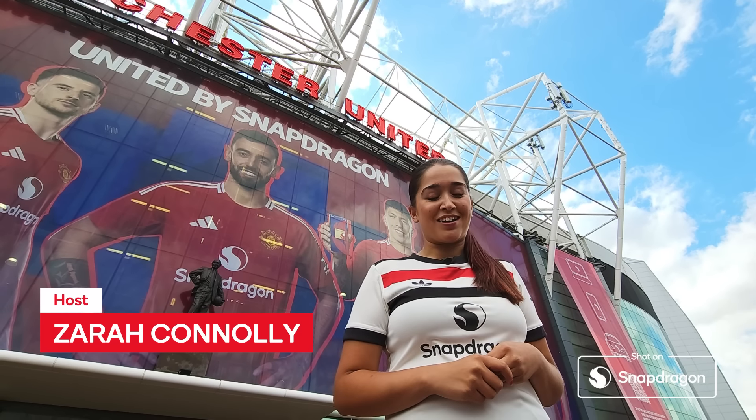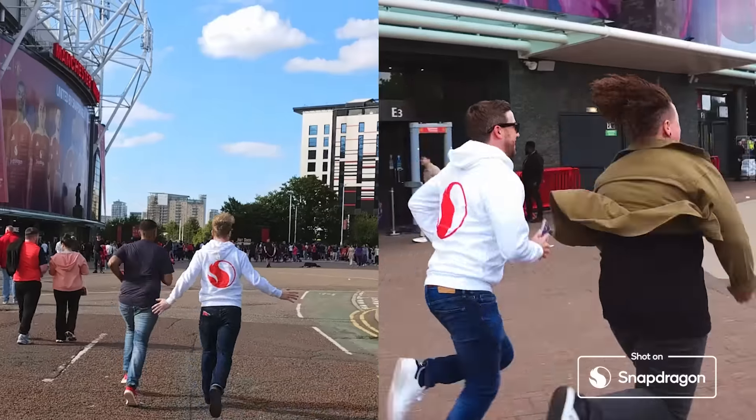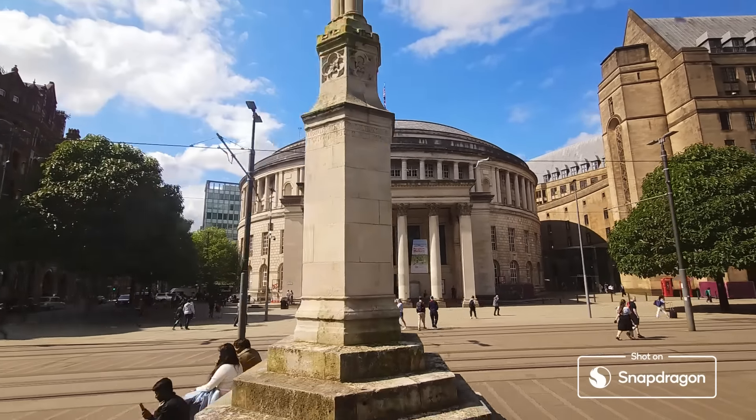Welcome to the race to Old Trafford. Our teams are in for a challenge as they race across Manchester ahead of the first big game of the season. So let's go and head to the starting line.